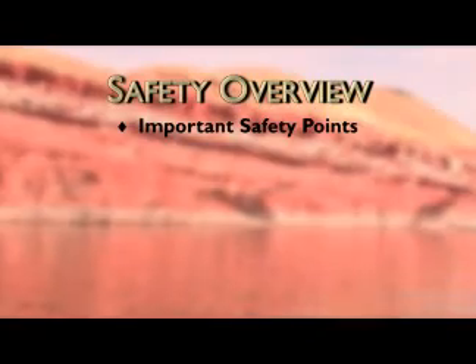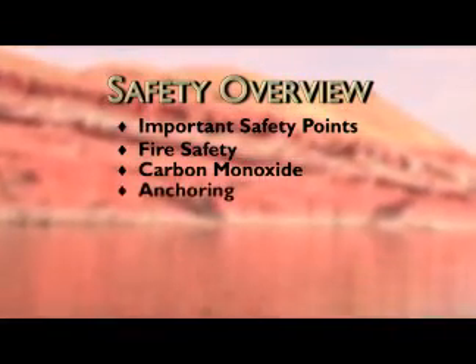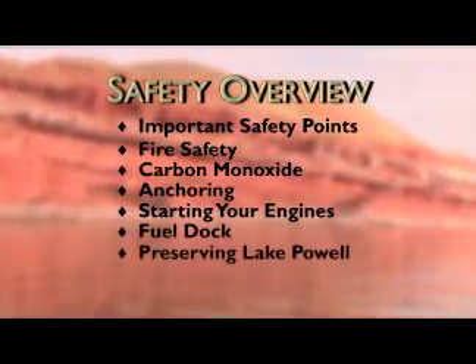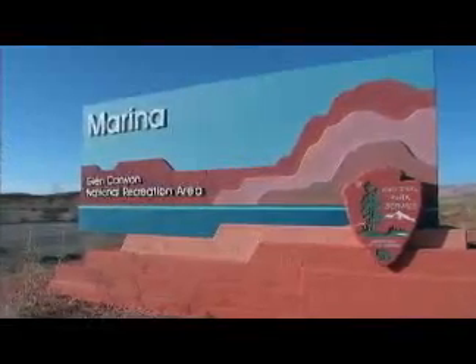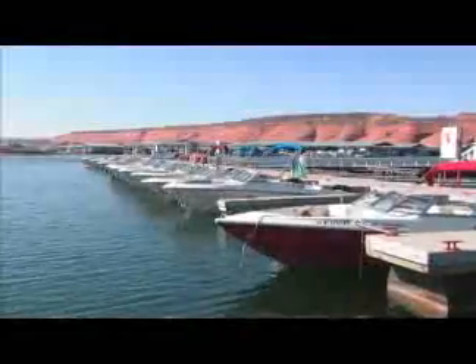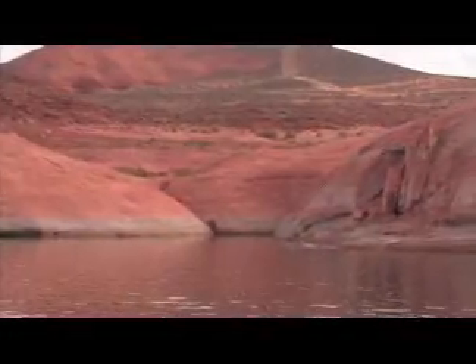We will cover several important points for safe boating on Lake Powell, which is located in Glen Canyon National Recreation Area. It is our goal to provide you, your friends, and your family with a quality watercraft rental experience. A Lake Powell rental watercraft will allow you to access the amazing sights offered nowhere else on the planet.